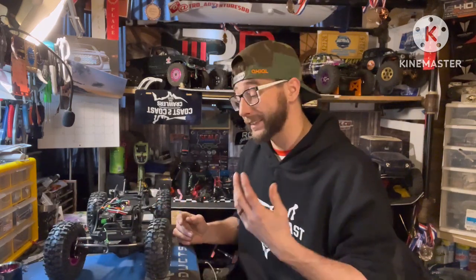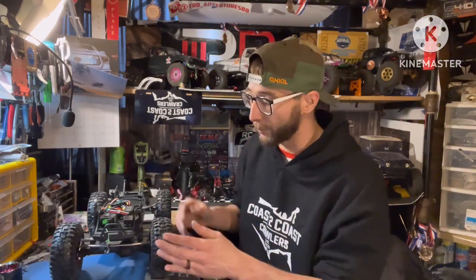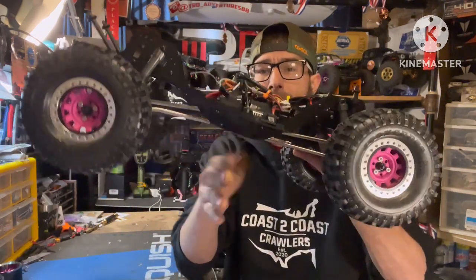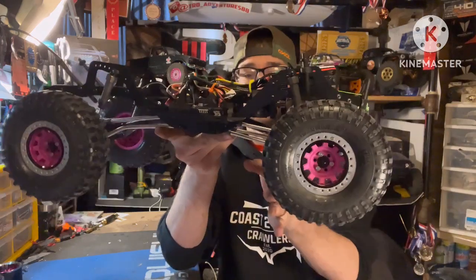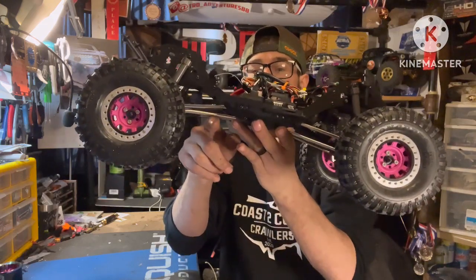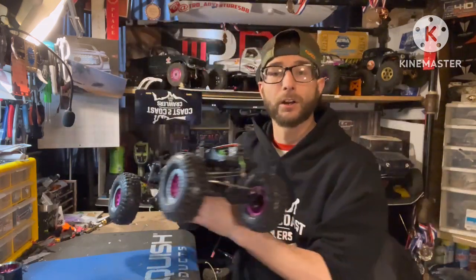Overall, extremely excited about this truck. The build was actually a very nice and soothing experience — everything went together very smoothly and the instructions were easy to follow. Just love everything about the quality: the chassis, panhard, all that stuff is really really good. The rod ends feel great, the links have good quality — straight in the front and high-clearance in the rear, which is great for breaking over obstacles.